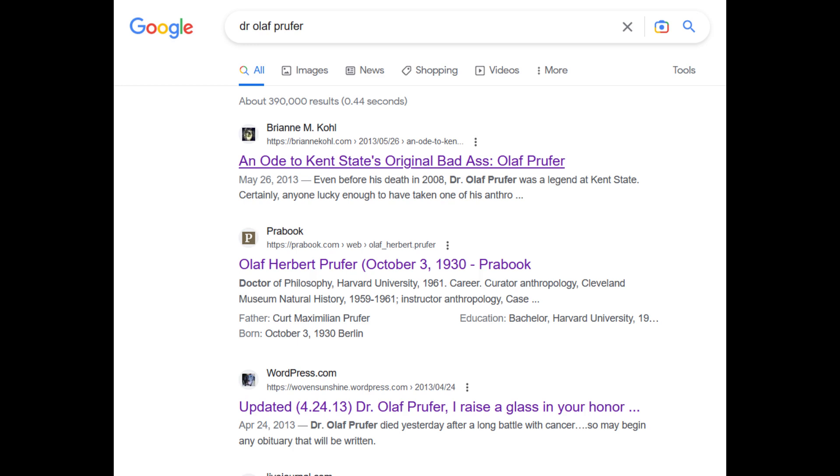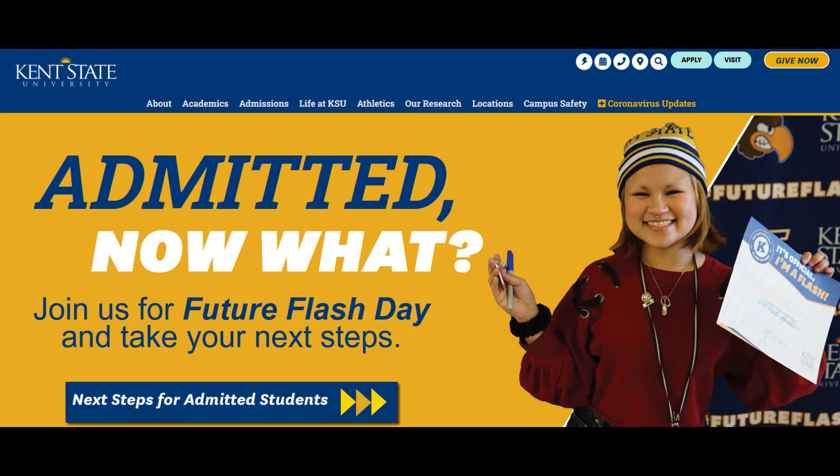Afterwards, he was briefly the curator of anthropology for the Cleveland Museum of Natural History, while also a professor of anthropology at Case Western. Then it appears he was demoted to assistant professor for a number of years before landing at Kent State University in 1968.